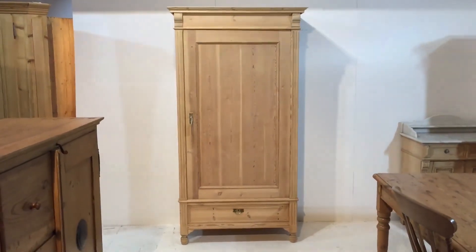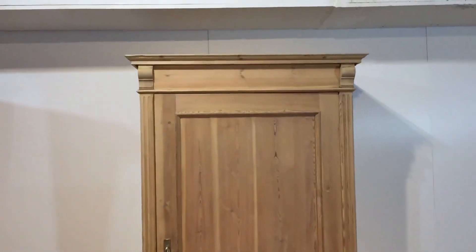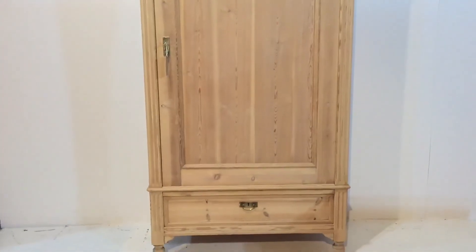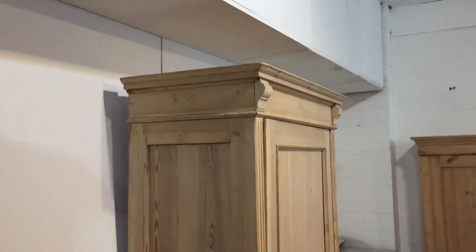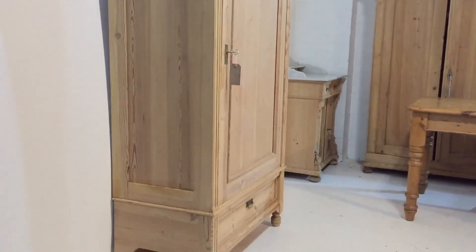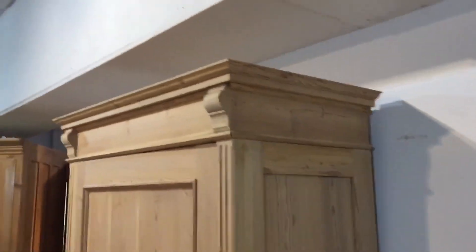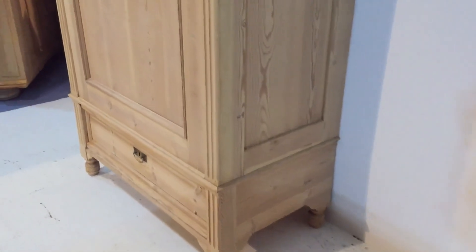Here we have a single door knockdown antique pine wardrobe. This totally dismantles for delivery, but it's still quite small and slender with a single door and a drawer at the base. I'll show you around it first and then show you inside. This is 18 inches internal depth, which means you can hang shirts and things inside — it might be a little bit tight for big coats, but just check that measurement: 18 inches internal depth.